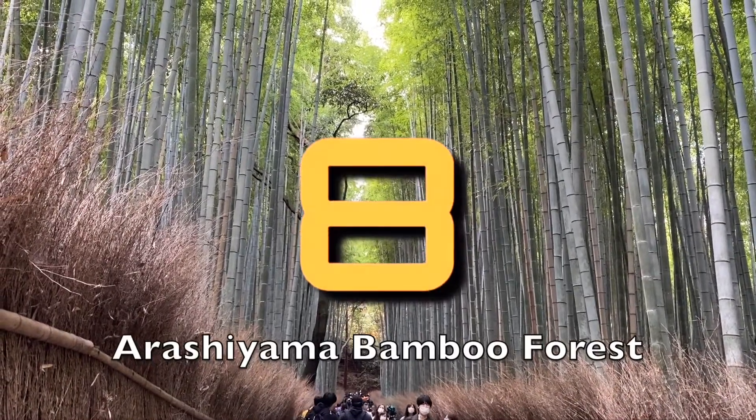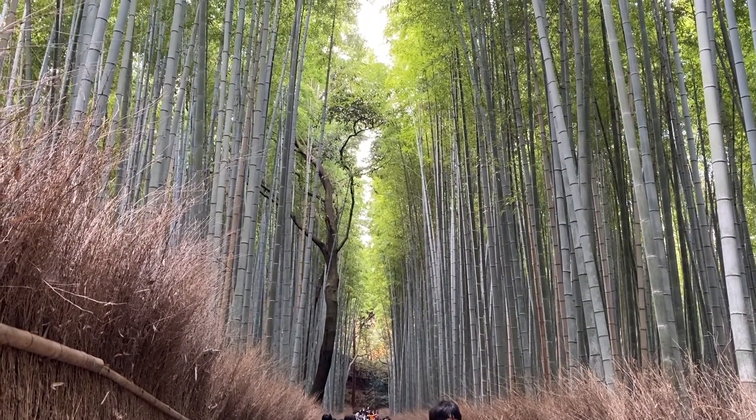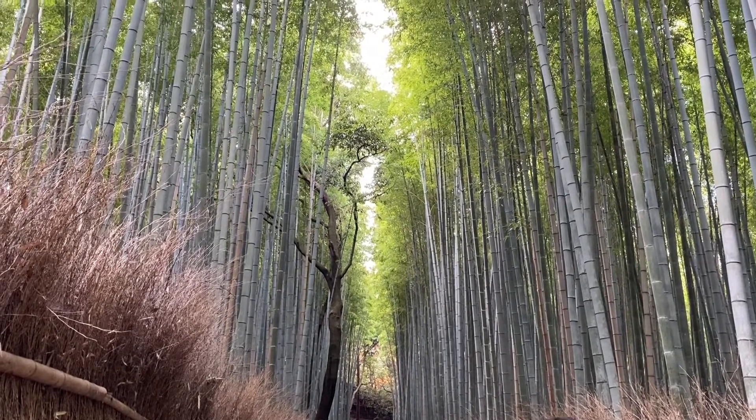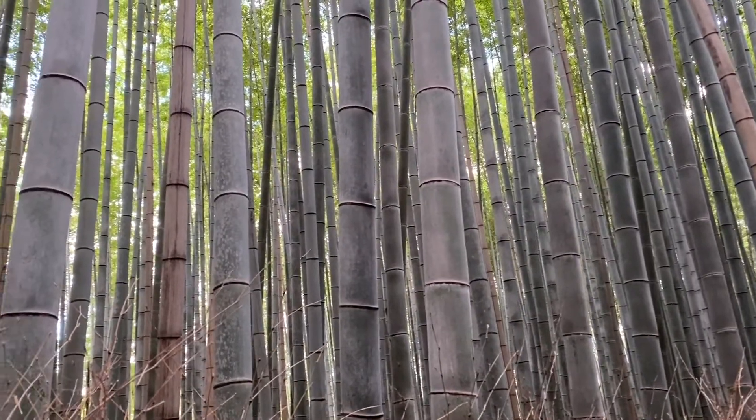Number 8: visit Arashiyama bamboo forest and walk along the soaring stalks of bamboo. I tell you, it is like being in a whole different world.